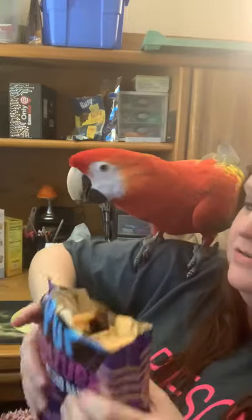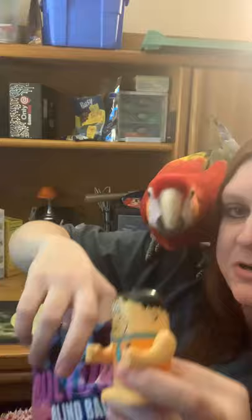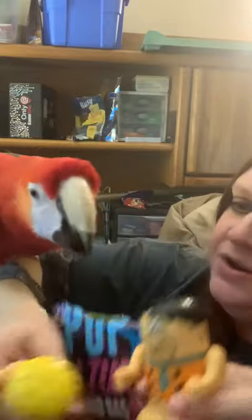We got it off — that was a struggle. Look, it's the Fred and Barney salt and pepper shakers! Look, Farrah, it's Fred and Barney. No, you're not going to look with your beak — it breaks things. What else do we have in here, Farrah? That's the bottom of the bag.